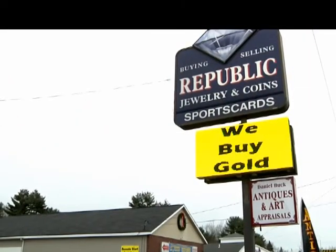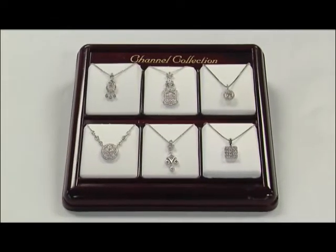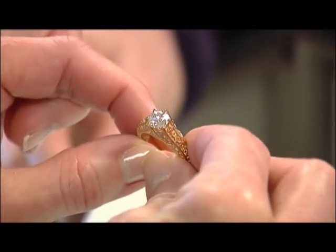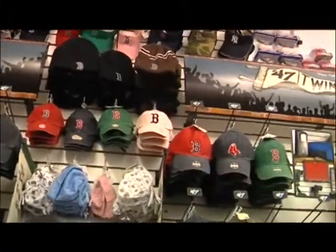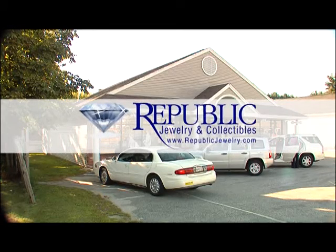You get more for your money — so much more for your money at Republic Jewelry.